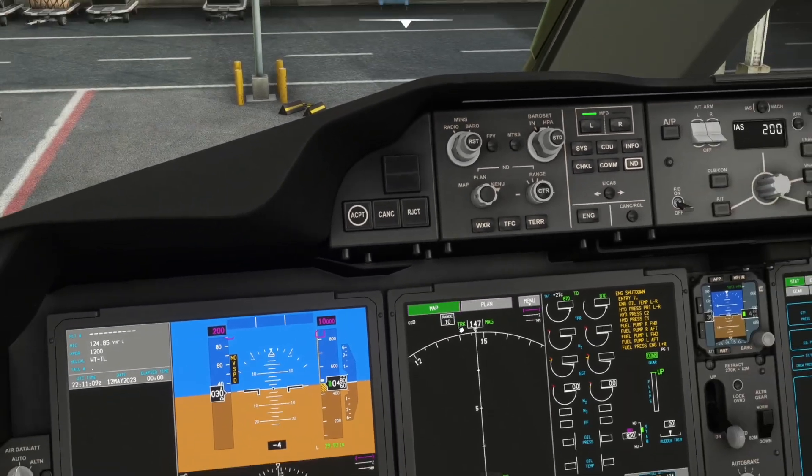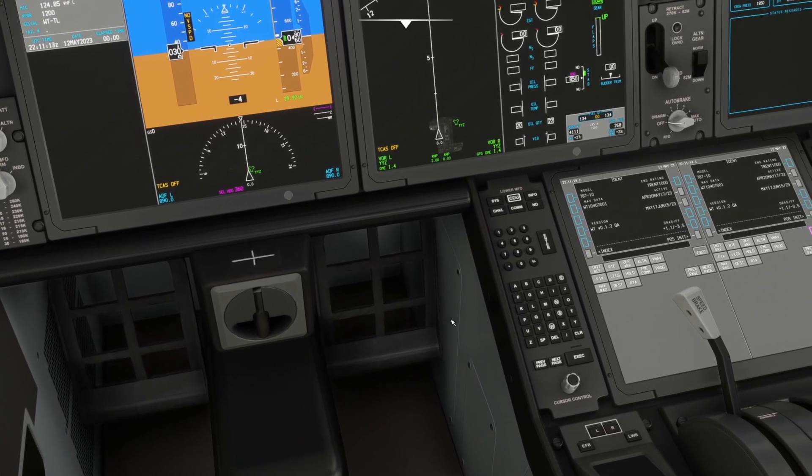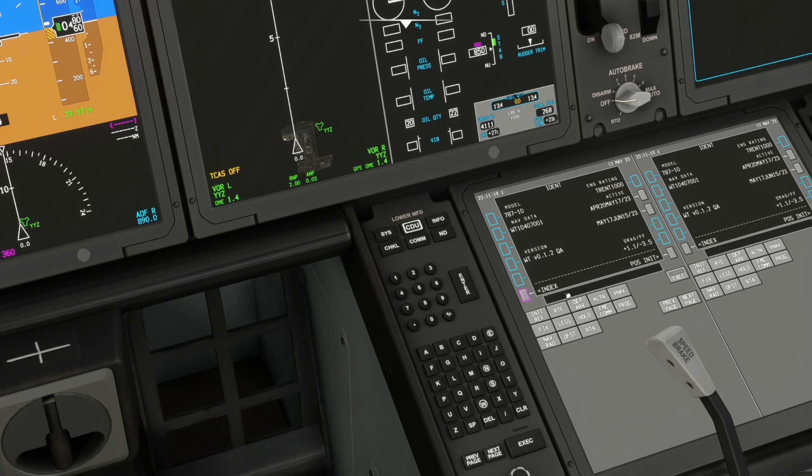Now we'll go into the FMC and set that up. Starting on the IDENT page, you just check your data is accurate. On the initialization page, the GPS position was automatically populated — you don't need to enter it manually. That's correctly modeled. Now we'll go to the route page.